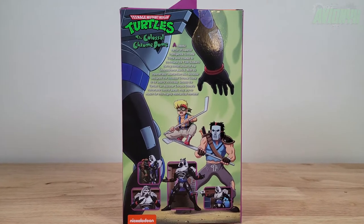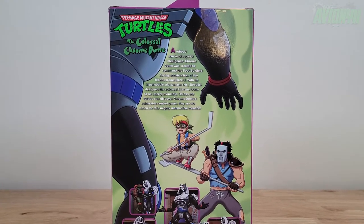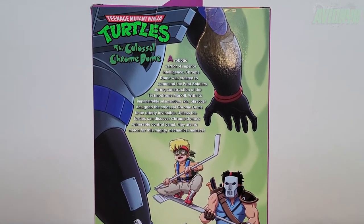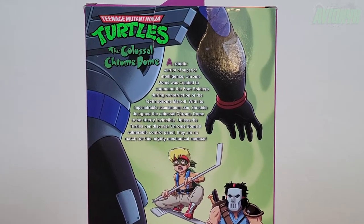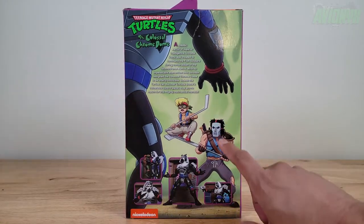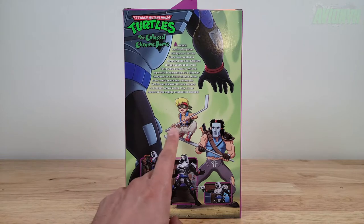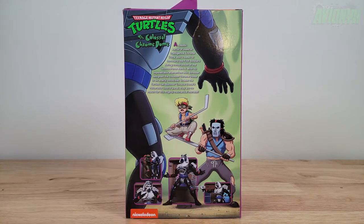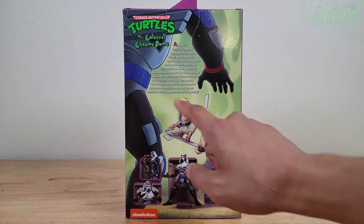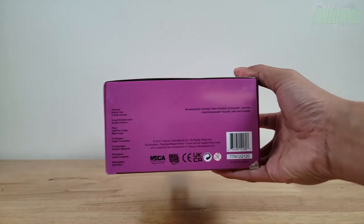A robotic warrior of superior intelligence, Chrome Dome was created to command the Foot Soldiers during construction of the Technodrome Mark II. With its impenetrable adamantium skin, Shredder designed the Colossal Chrome Dome to be utterly invincible unless the Turtles can discover Chrome Dome's vulnerable control panel — they are no match for this mighty mechanical menace. Interestingly, on the back we have Casey Jones and Zach the Fifth Turtle — is this a hint that we'll be getting an ultimate Zach? That would be pretty dope.